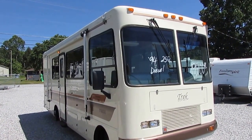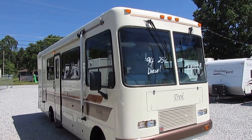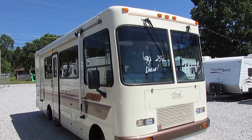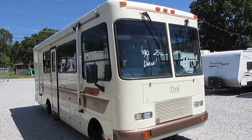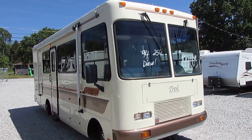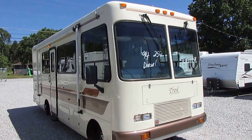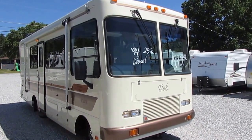Good afternoon folks, Big Bo here. Good lord, when's the last time you saw one of these? It's been years since I've had one of these little Treks, and you won't believe the cult following of these little motorhomes. Today we're going to look at a 1994 Safari Trek model 2400, built by Monaco RV. These things have an unusual following.